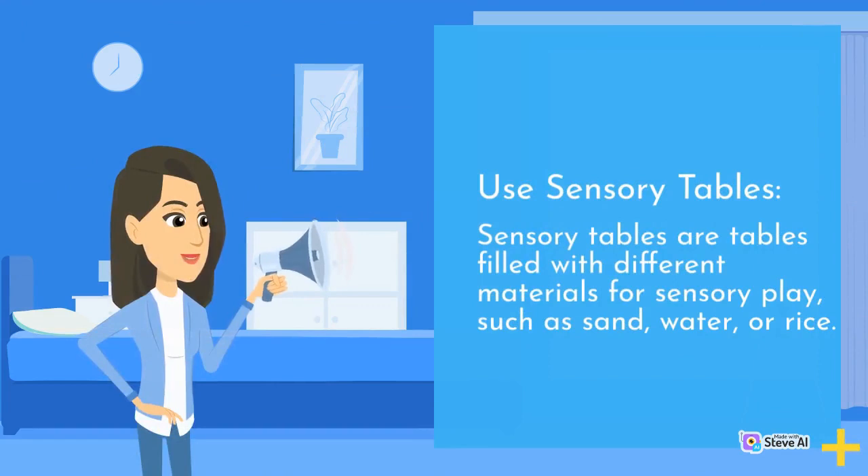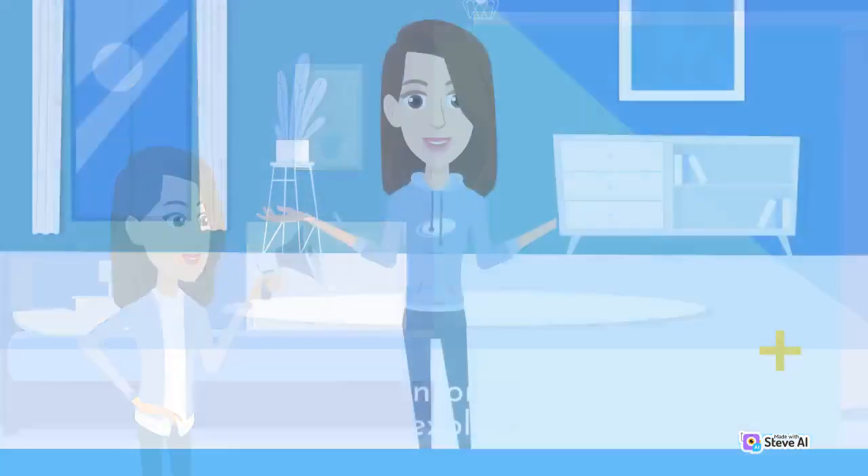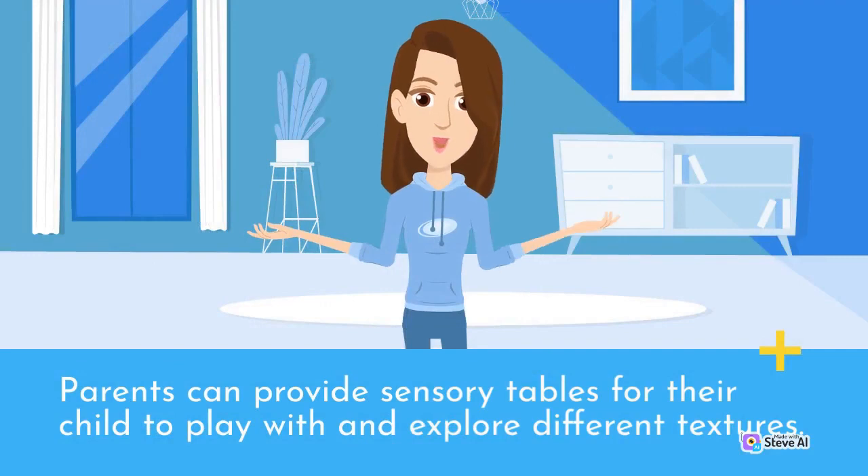Use sensory tables. Sensory tables are tables filled with different materials for sensory play, such as sand, water, or rice. Parents can provide sensory tables for their child to play with and explore different textures.